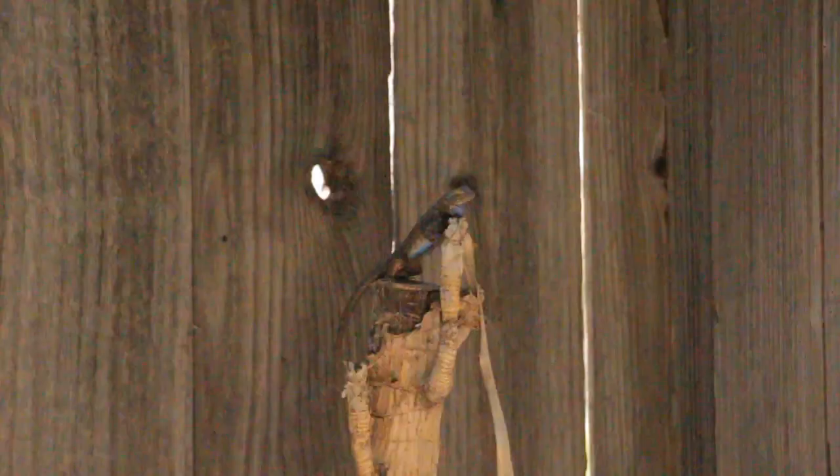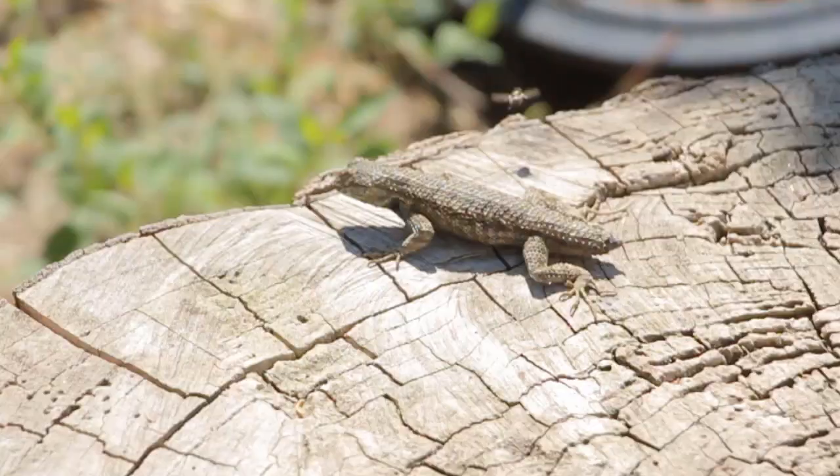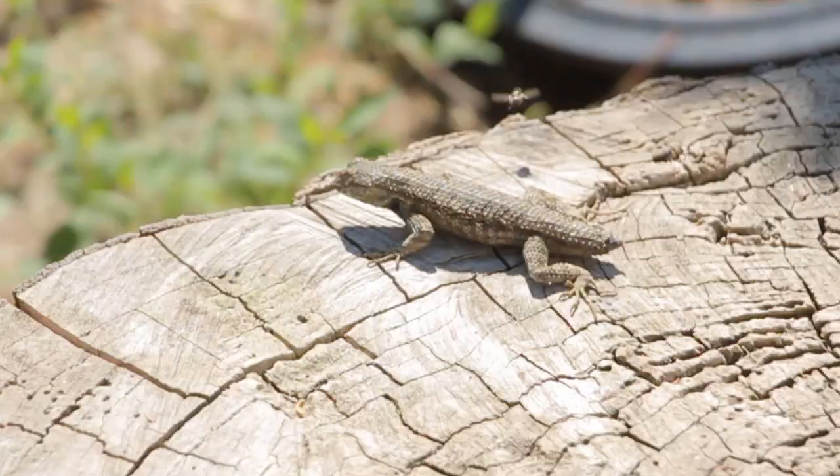Not only do the push-ups allow these reptilians to stay in shape, it's also a way of attracting mates. And yes, even the tailless lizard could find a mate of its own.